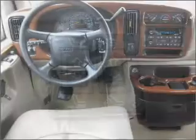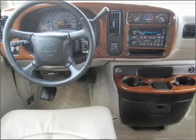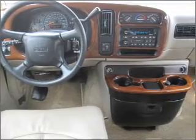We would love to talk to you more about this Savana G1500. Please contact us for more information.